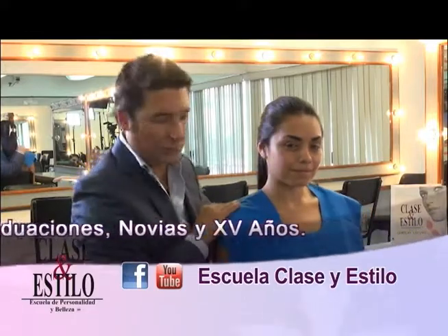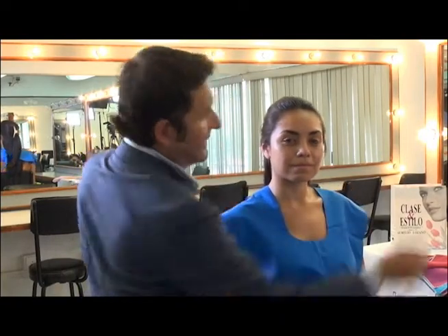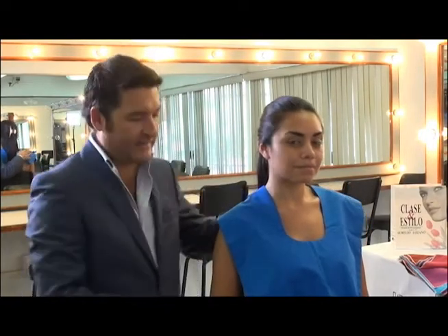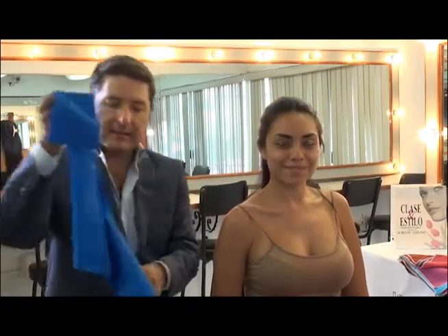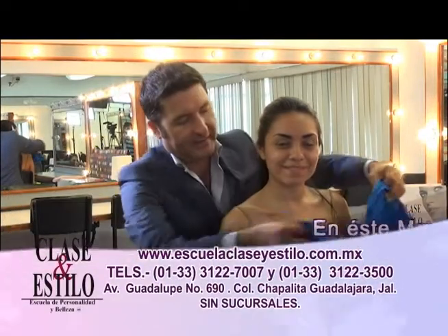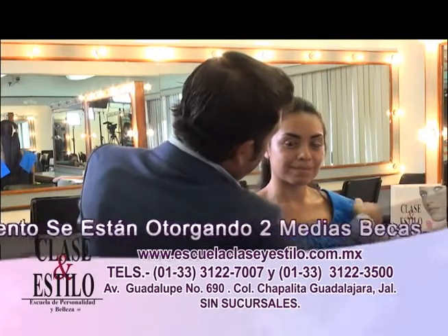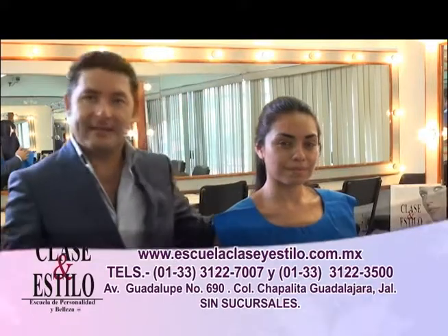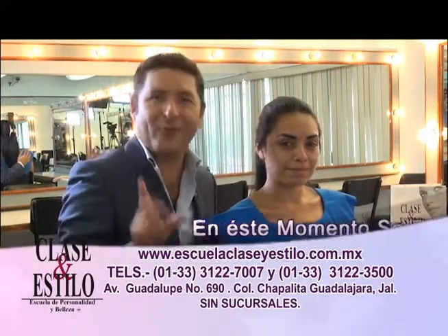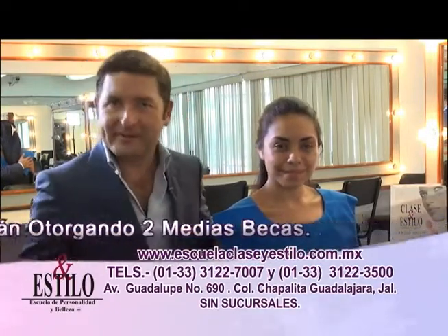Tenemos aquí este escote que es redondito, puede ir cerrado o un poco más abierto, se puede bajar un poco más para que nuestra modelo se vea más coqueta. Tenemos también un escote denominado en cuchara, que también es muy usual y muy práctico. Este también va a ser totalmente favorecedor para una persona que tenga su carita con características en cuadrado. Es fascinante el estar determinando qué es lo que te queda y lo que no te favorece. Siempre es importante, amigo, amiga, cuidar tu imagen.